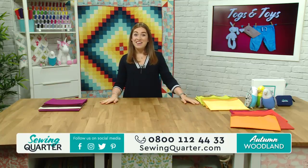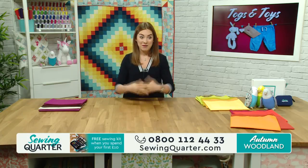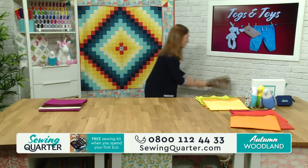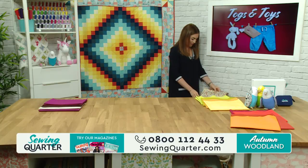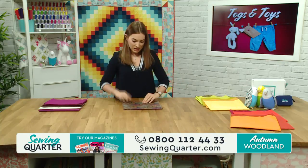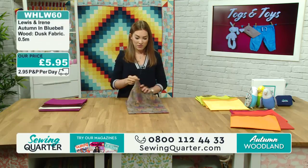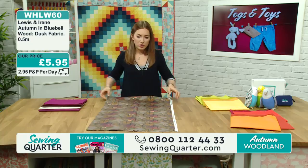I was laughing to myself the other day - when I came to meet the team here at Sewing Quarter before my very first meeting, Derek was sat on the panel, and now it's really strange that we're just here together. So these gorgeous new fabrics from Lewis and Irene this morning - which one to start with?